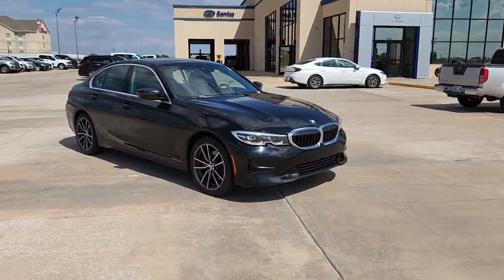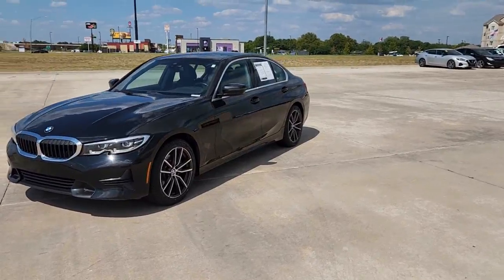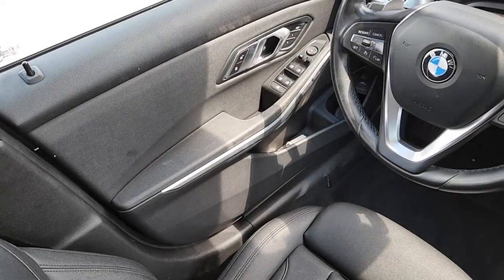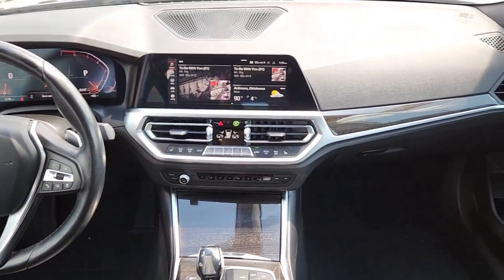These are just some of the great options this vehicle comes with: sunroof/moonroof, keyless entry, navigation system, power passenger seat, heated front seats, blind spot monitor, electronic stability control, aluminum wheels, dual zone AC, and power driver seat.